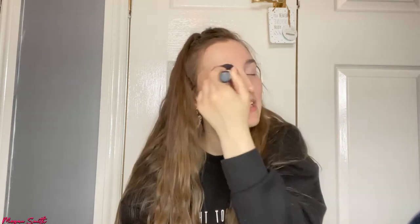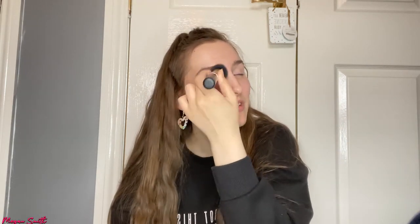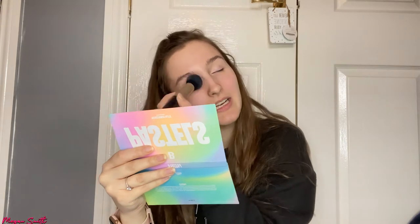How cute are these earrings — not with the eye primer, but they're so cute! I got them from a girl I went to college with; she started her own business called Carrie's Haul and I will link it down in the description. She actually released her new drop today, which is Friday. I'm hoping to get this video out today, but she should still have some fabulous products — her earrings are so good.